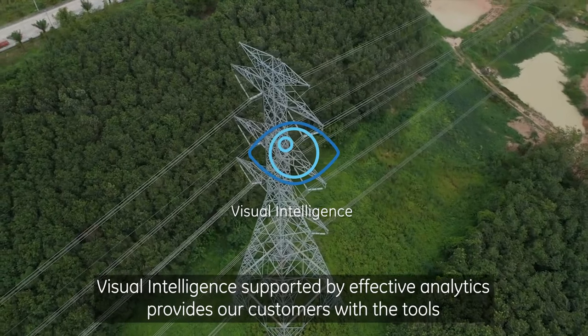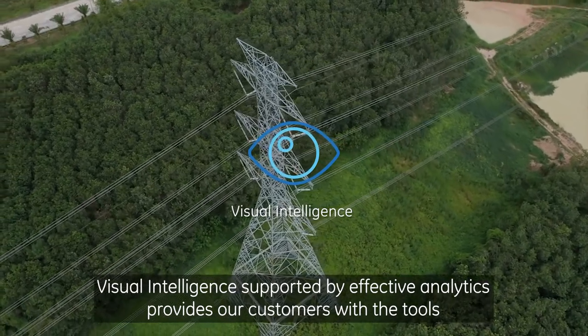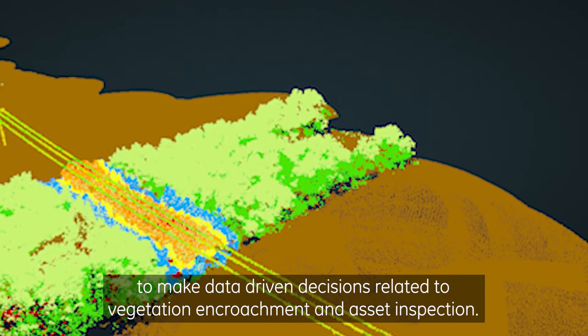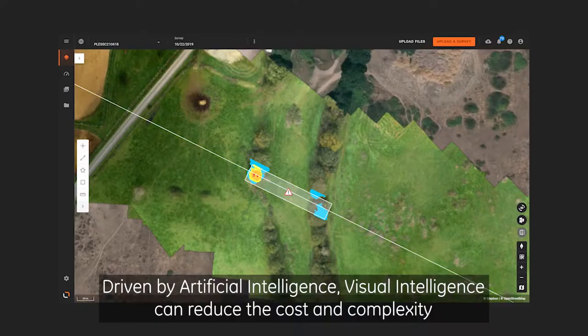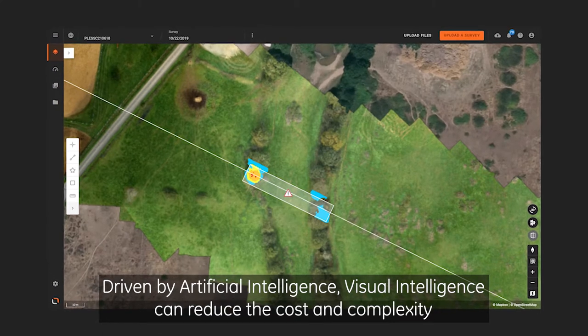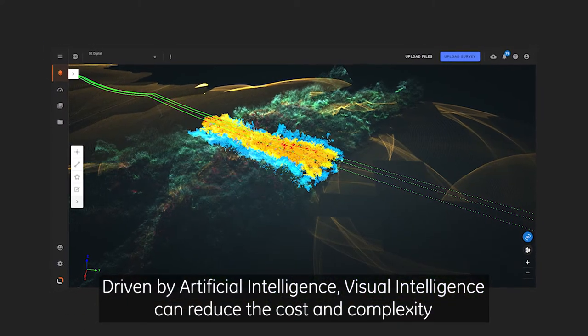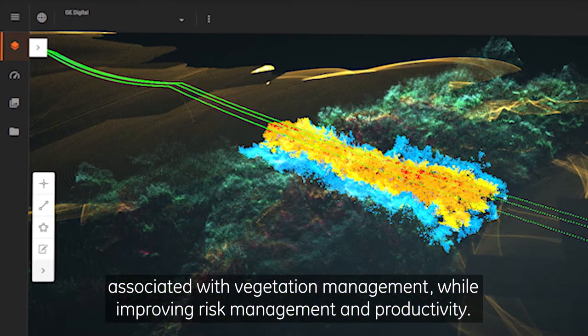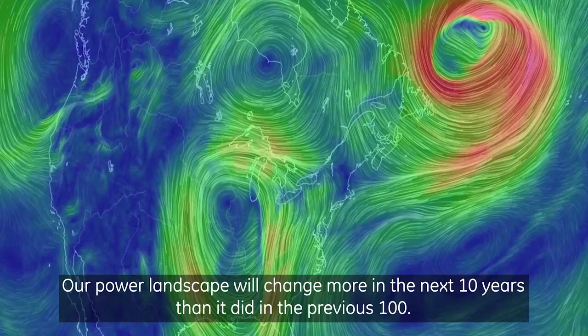Visual Intelligence, supported by Effective Analytics, provides our customers with the tools to make data-driven decisions related to vegetation encroachment and asset inspection. Driven by artificial intelligence, Visual Intelligence can reduce the cost and complexity associated with vegetation management while improving risk management and productivity.